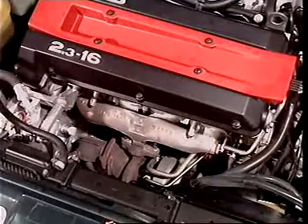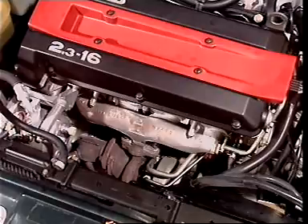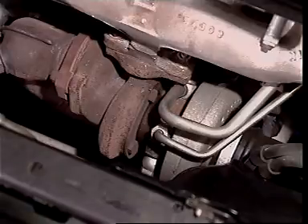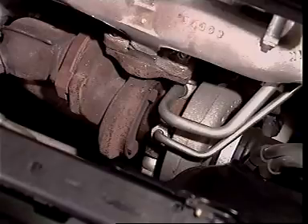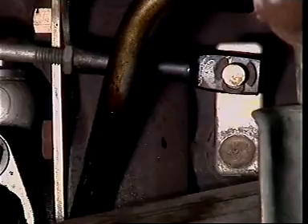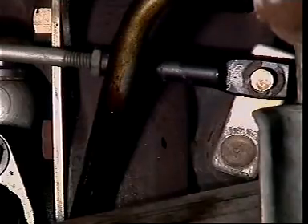On petrol engines, higher and higher engine speeds mean more and more exhaust gases, and that makes the turbocharger force more and more air into the cylinders. This can damage the engine. To control this, a device called a wastegate is fitted to the exhaust inlet of the turbocharger.